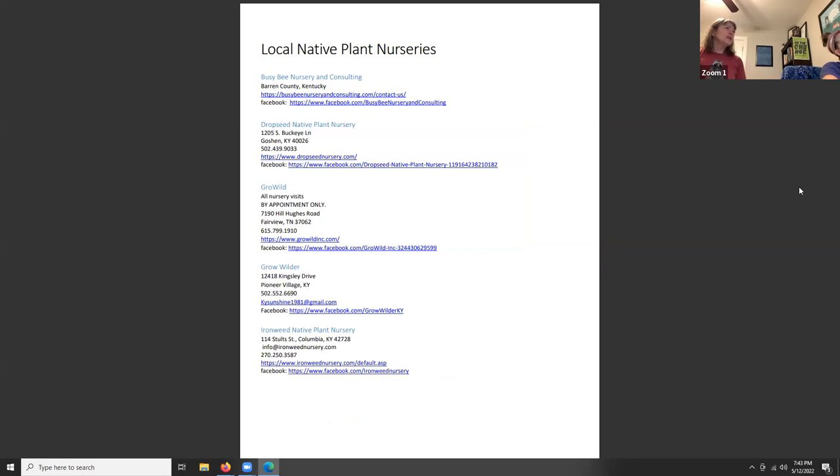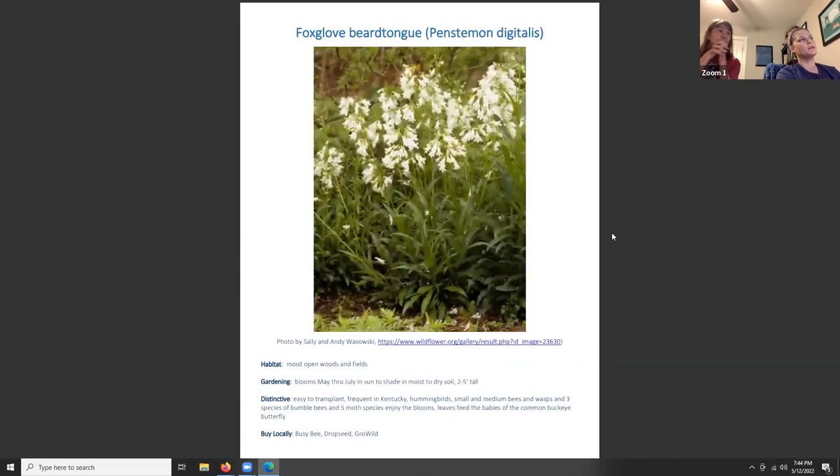These are the nurseries that carry the trees, shrubs, and plants mentioned tonight. All of these plants are listed primarily because their host plants are useful to moths and insects that feed bats. A list of reference books used to compile this information is also available on the website and on the event page for tonight's talk.